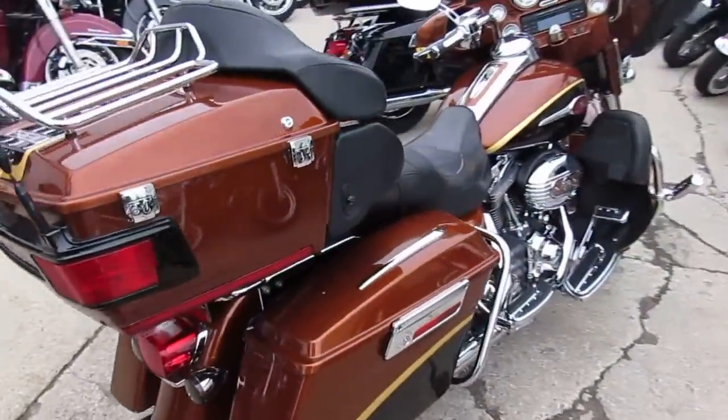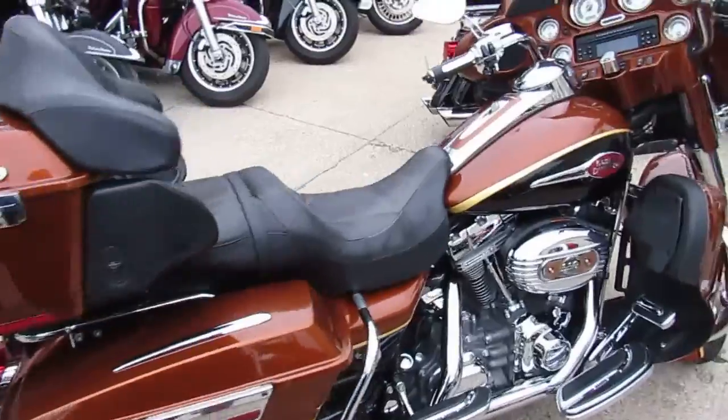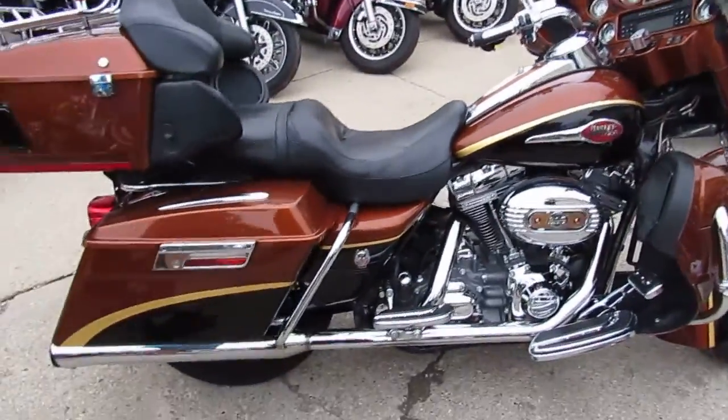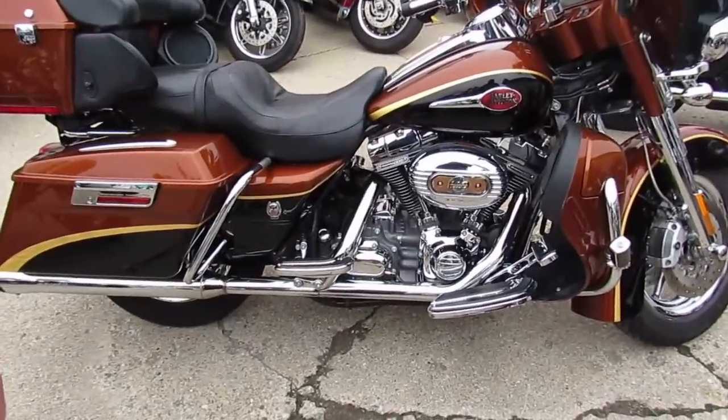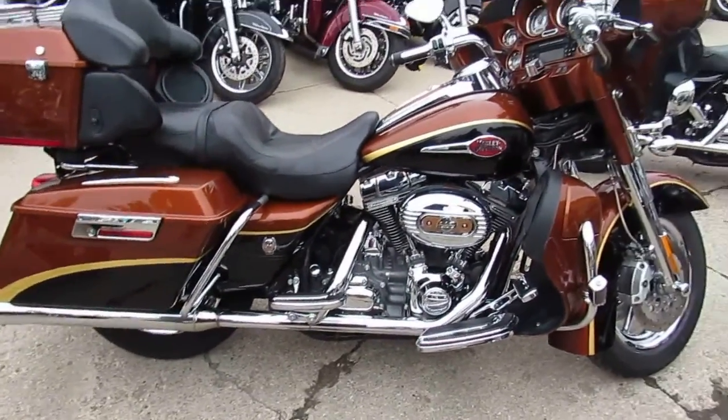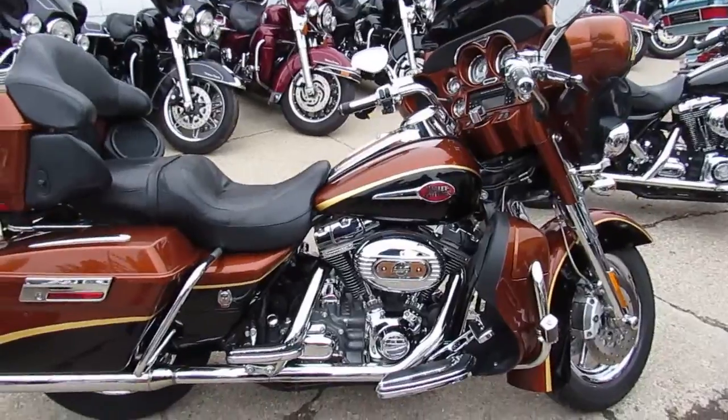It's a 2008 105th Anniversary Edition Screaming Eagle Ultra Classic, comes with a 110 cubic inch engine. This one's numbered — it is number 971 out of 1800, so there's only 1800 of these things made.